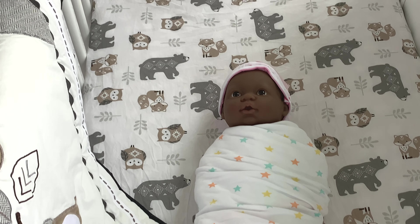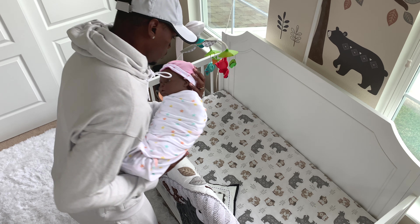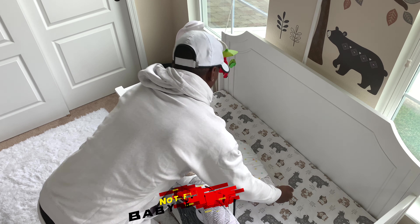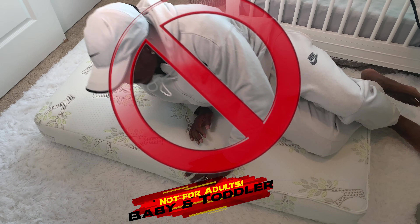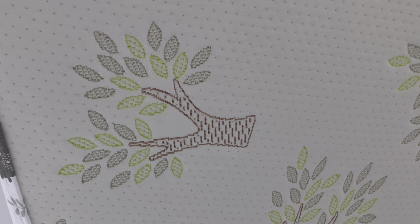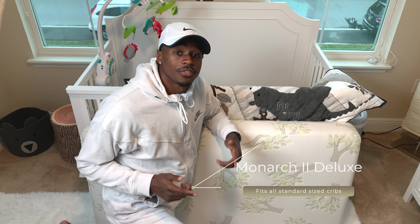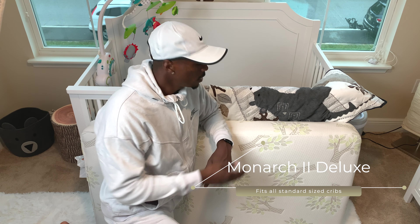Our crib mattress journey began at Bye Bye Baby where we selected the Colgate Mattress Monarch 2 Deluxe 2-Stage Crib and Toddler Mattress as our mattress of choice. We were originally going to go with another mattress, but after speaking to the sales rep, we went with this one because it provides the extra firm support medical experts recommend for infants and a more comfortable side for toddlers. Priya and I did a lot of research and found that high quality layers are what makes a crib mattress the best option for our baby.